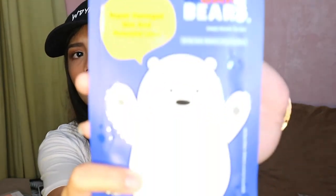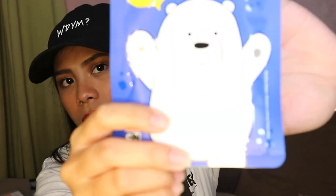Next one that I got is this facial mask — We Bare Bears! Ang cute niya. Isa lang kasi nahihirapan akong humanap ng mga mask na hiyang sa skin ko. Usually pag gagamit ako ng mask na mukasan, may tigyawat agad. So isa lang binili ko — if ever na mahihiyang ako dito, saka pa lang ako bibili ng marami.